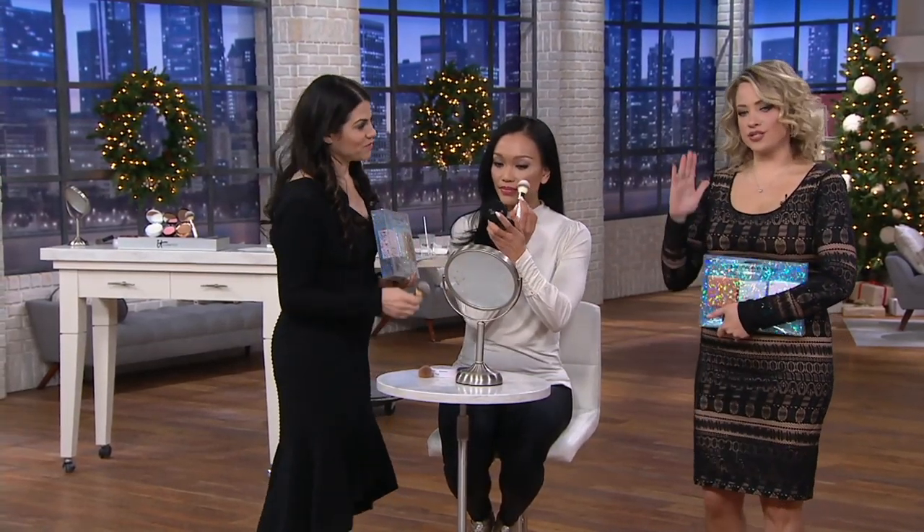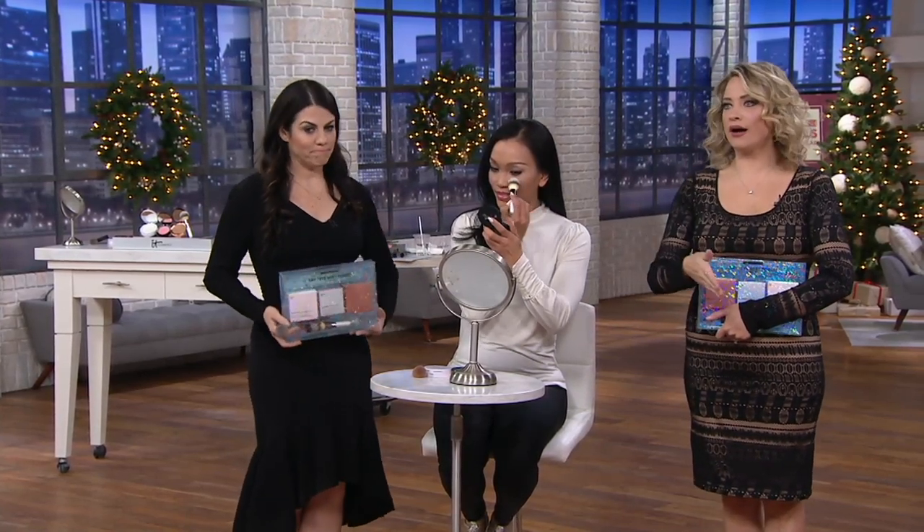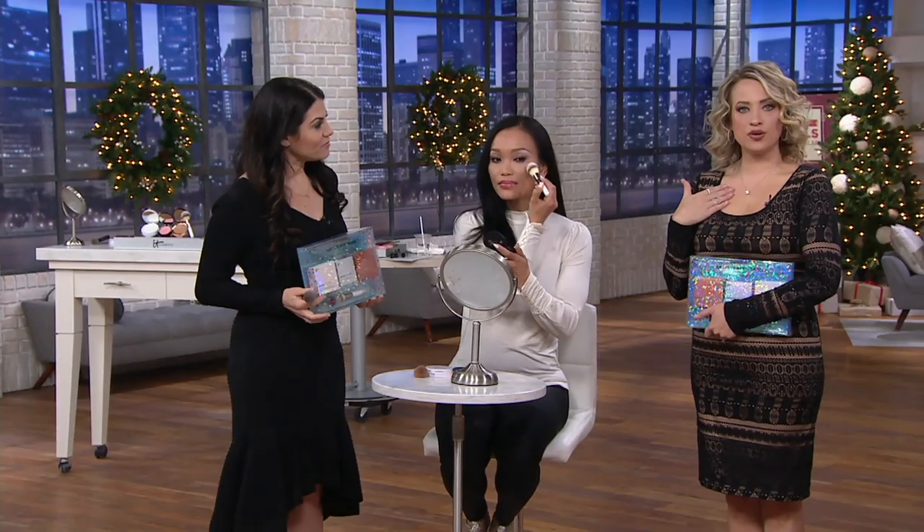I truly use this every single day. I'm never going to seek out youth and go all in to the point where you lose the essence of who you are. You still look like you when you're wearing IT Cosmetics. And this set is awesome.